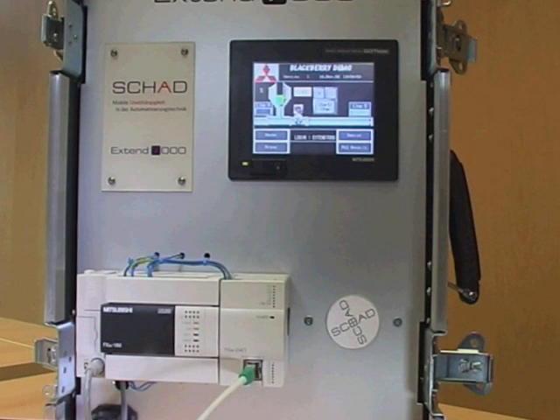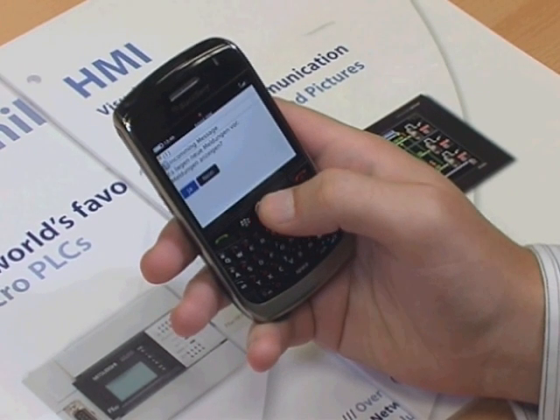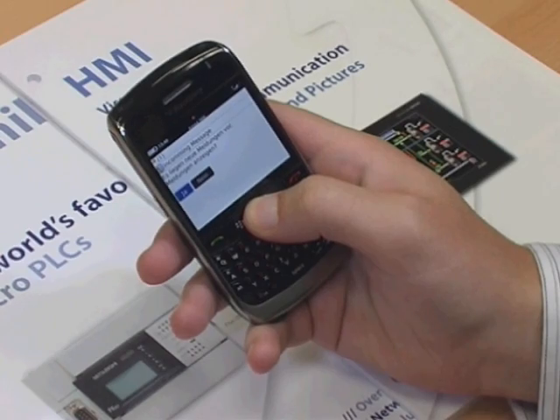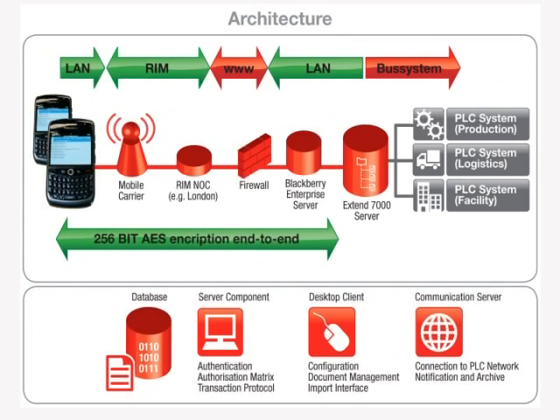The Extend 7000 Mobile SCADA solution from SHAD allows the end user to fully interact with the factory automation system via a BlackBerry. This adds a responsiveness and flexibility to monitoring and control tasks that has not been possible before now. What follows is a live demonstration of the system in action.